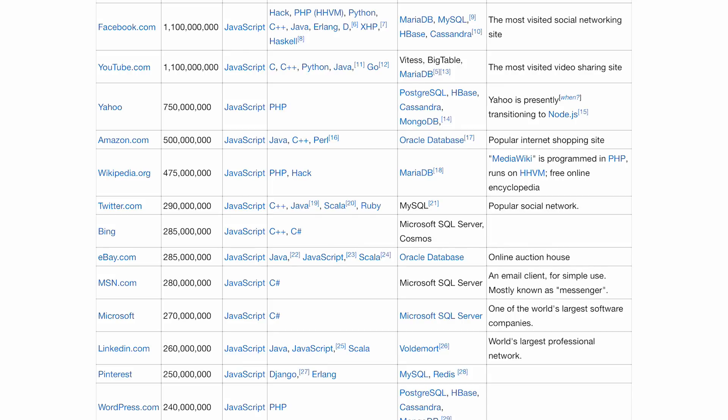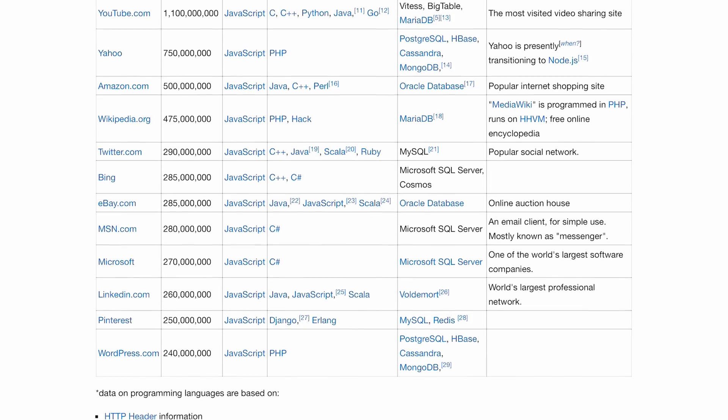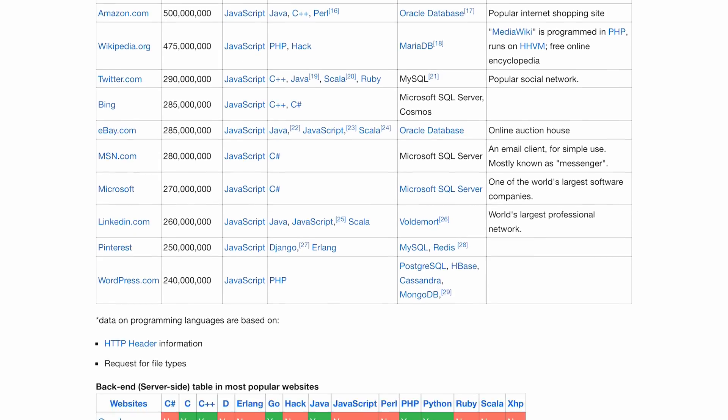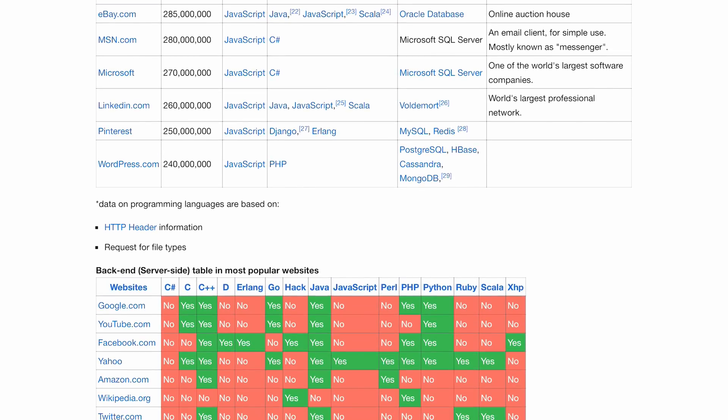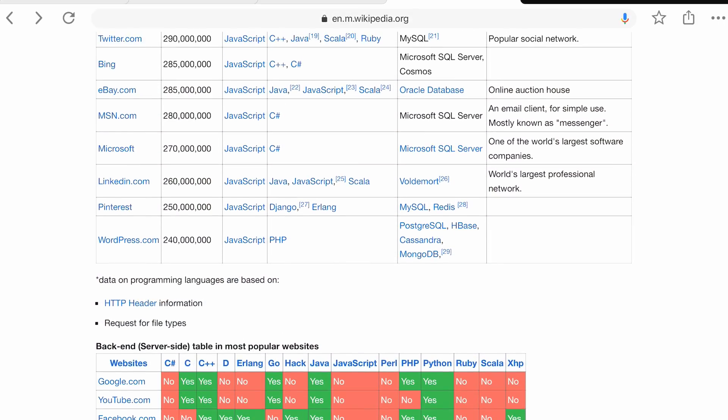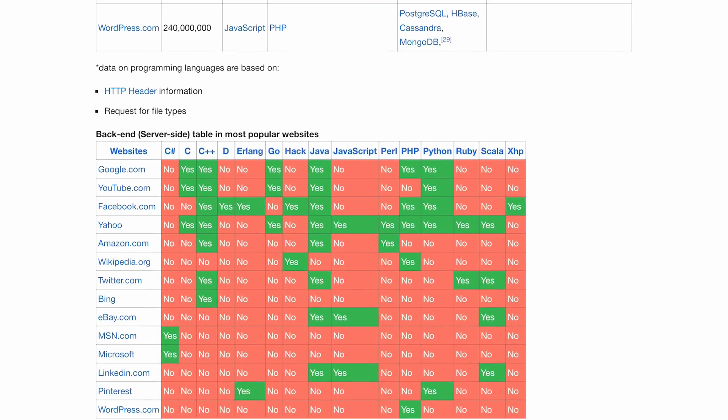Somebody's using Ruby — Twitter has Ruby there. Bing uses C++ and C Sharp, of course, since Bing is Microsoft, so they use C Sharp with .NET. eBay uses JavaScript, Java, and Scala. MSN.com and Microsoft.com use C Sharp. LinkedIn uses Java, JavaScript, and Scala. Pinterest uses Django — that's a Python web framework — and Erlang. And of course WordPress.com, 240 million users, uses PHP.